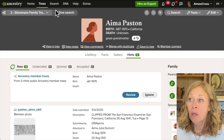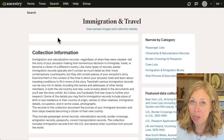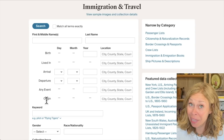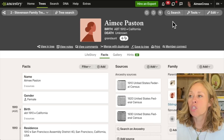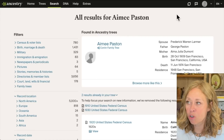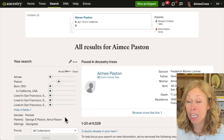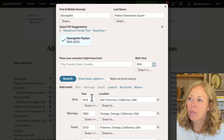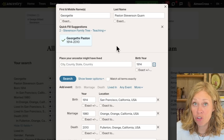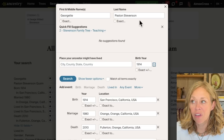When you go into a specific category like immigration and travel, they give you different options in the search box — like arrival, departure, or origin — which is really helpful when looking for passenger lists. Now let's talk more about using the search function within a person page where it automatically populates that person's information. You can click the pencil icon to edit the search. For example, with Georgette Paston, Ancestry puts both her maiden name Paston and married name Stevenson at the top — you'd think that would help find other marriage records, but it doesn't work well.